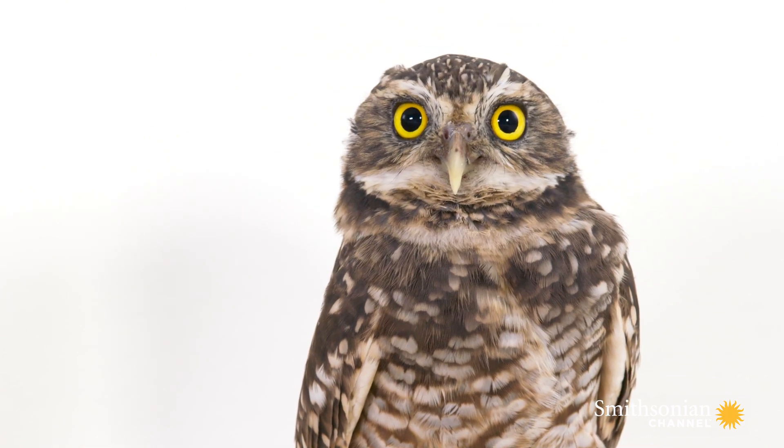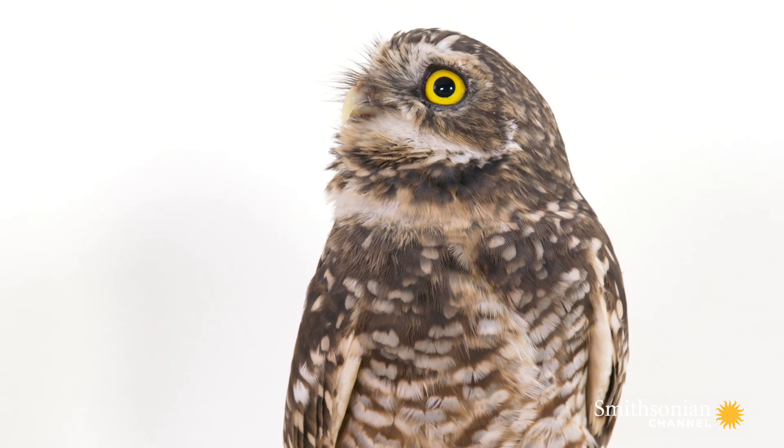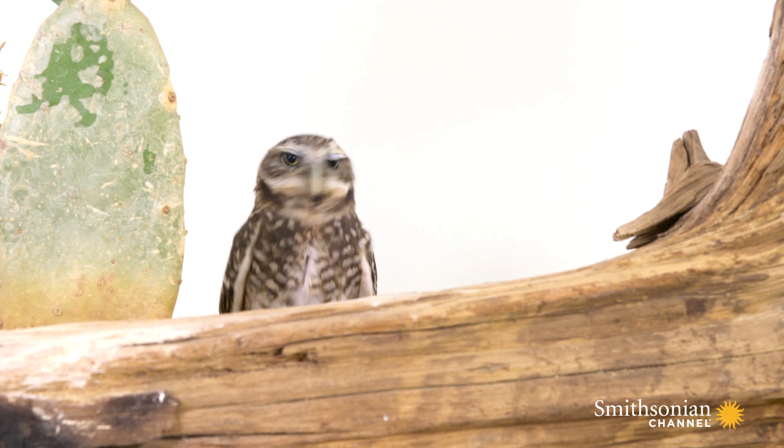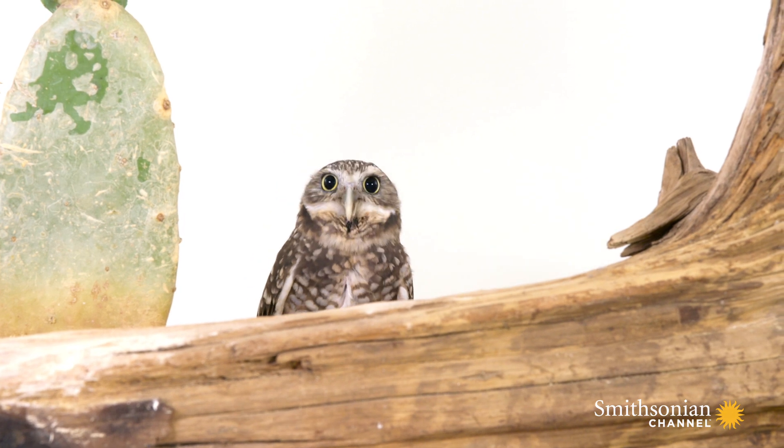Home for a burrowing owl would look like a burrow, just like their name implies. Oftentimes they will occupy an abandoned burrow, but if they cannot find one that's been previously dug, they would just go ahead and make their own. They would be digging with their feet, scratching like a dog.